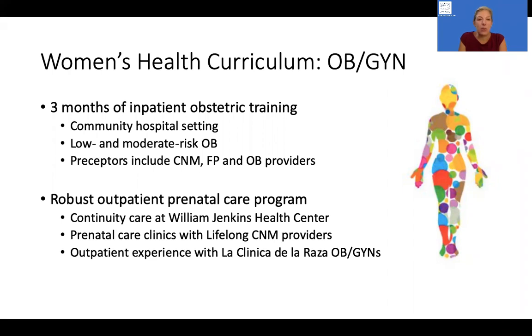The first element is three months of inpatient obstetric training. All of that training is done in community-based hospital settings. Our residents have the opportunity to care for patients who have both low and moderate risk OB conditions, ranging from normal labor and delivery all the way up to induction of labor for various conditions such as cholestasis, gestational diabetes, hypertension in pregnancy in its various forms, as well as management of patients who are having a trial of labor after cesarean.